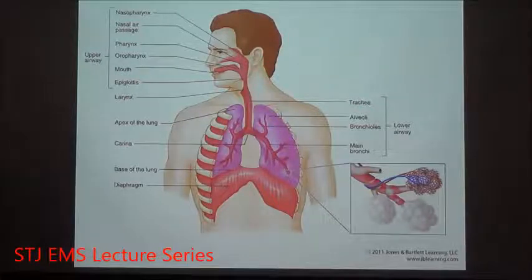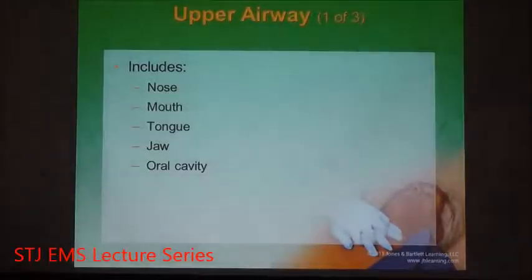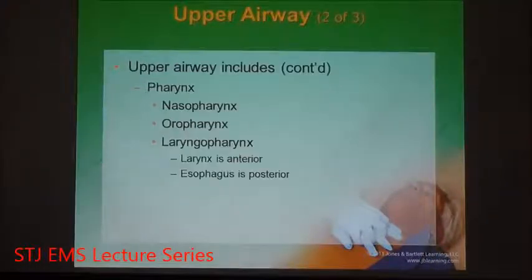Everything else is just in place to make sure that the air gets to the alveoli. The upper airway is the nose, the mouth, the tongue, the jaw, and the oral cavity — it's where air first gets in. The upper airway has the nasopharynx, which is the nasal passage, and the oropharynx, which is the oral passage.